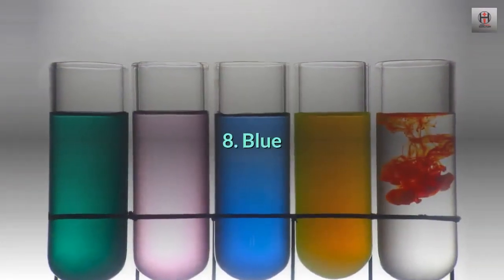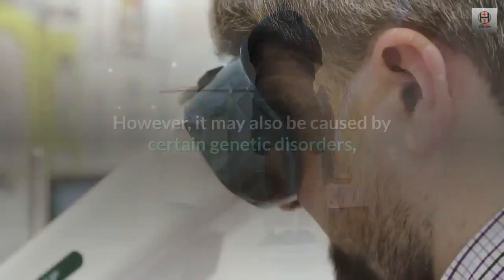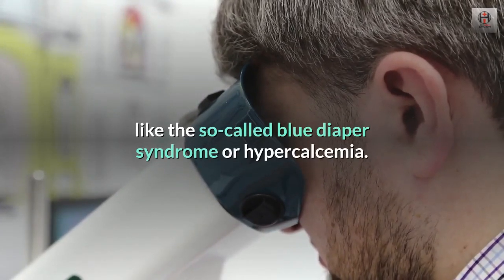8. Blue. Pee that appears blue may be due to food dyes. However, it may also be caused by certain genetic disorders, like the so-called blue diaper syndrome or hypercalcemia.